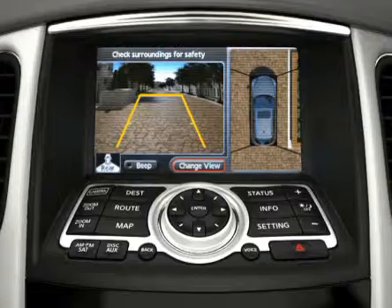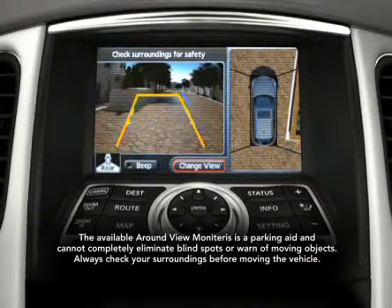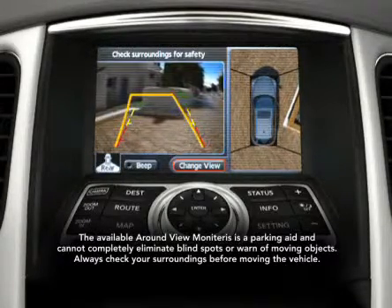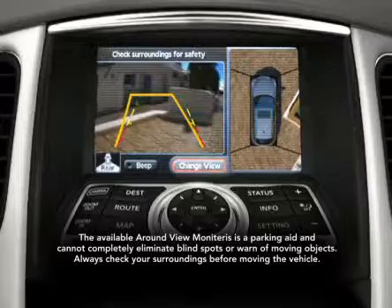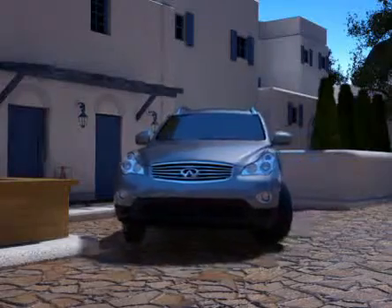As you're backing in, the rear camera view displays colored lines to help guide you in and gauge the distance to objects behind you. You can also change camera views with the touch of a button, to help you see and avoid objects that might be in your way. Control is always at your fingertips.